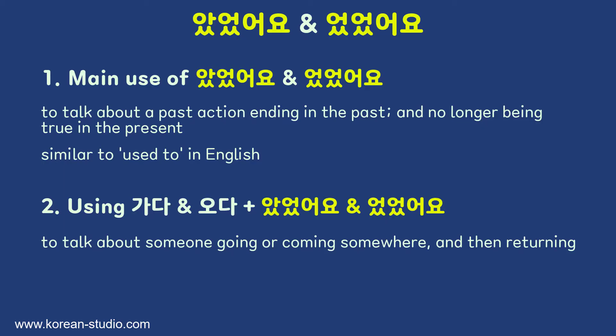So when using verbs of motion such as 가다 and 오다, the distinction between the past tense and 갔었어요/왔었어요 is really important to indicate where the other person is in the present. To sum up: we use 았었어요 and 었었어요 to talk about an action done in the past that also ended in the past, and is therefore no longer true in the present — similar to 'used to' in English. When used with 가다 and 오다, it means someone went or came to a place and then returned. That's it for today's lesson — I hope you have a good understanding of these verb phrases and how they're used.